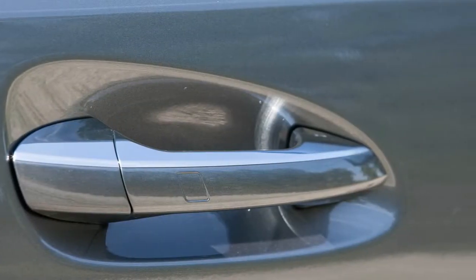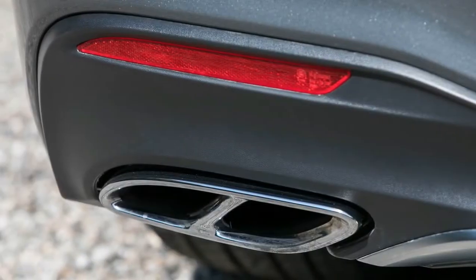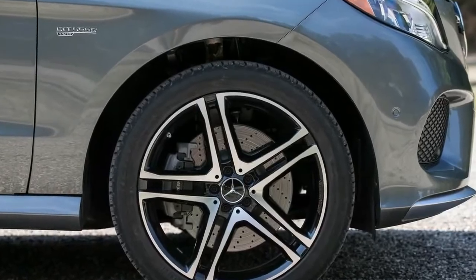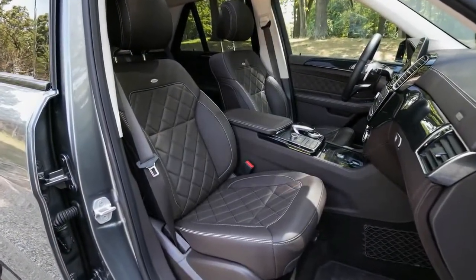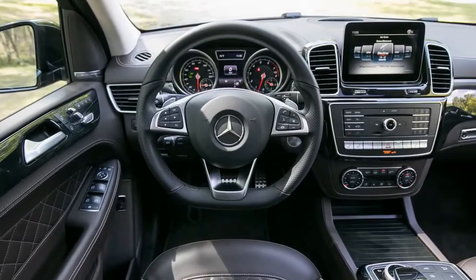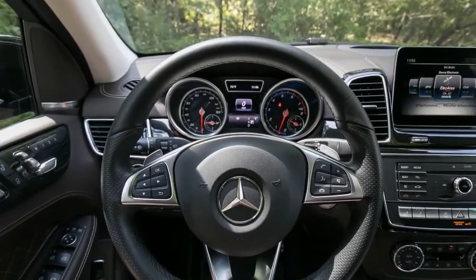Unfortunately, the GLE 43's mechanical upgrades provide few real-world performance gains compared with the GLE 400 it essentially replaces. While the GLE 43 scoots from 0 to 60 mph in 5.4 seconds — 0.1 second quicker than a 2016 GLE 400 with a 7-speed automatic — the AMG's 5-60, 30-50, and 50-70 mph times of 6.5, 3.4, and 4.4 seconds were slower than the older, less powerful model by 0.3 second across the board.